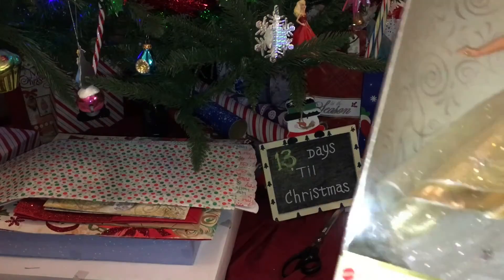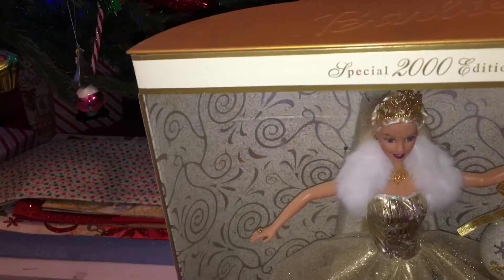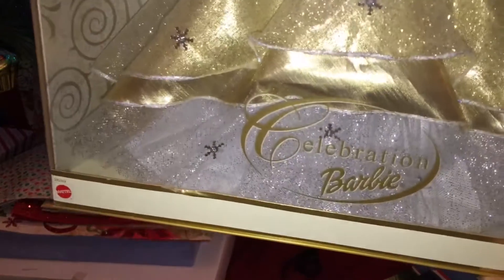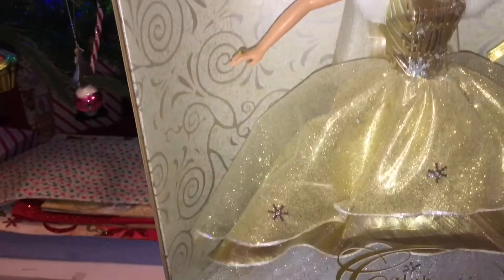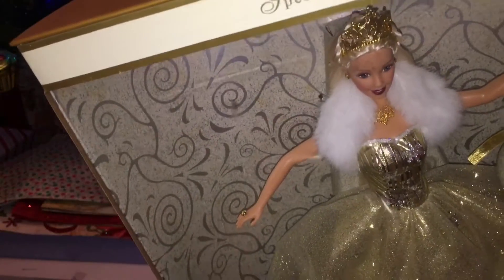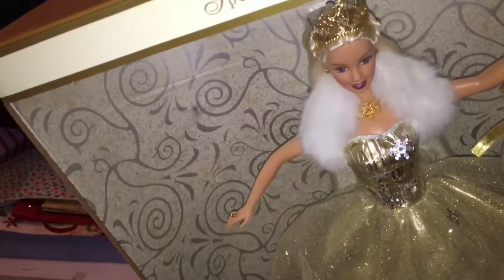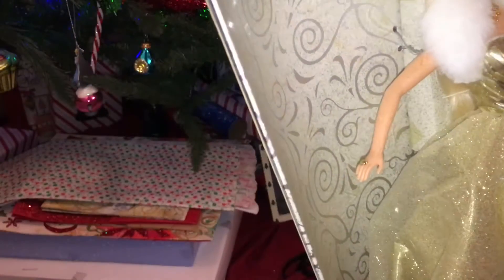So today on our advent calendar is the year 2000 Barbie, and they call this one Celebration Barbie. And she is — guess what color? Gold. She's got the same necklace and crown as last year — I've never ever compared these like this.